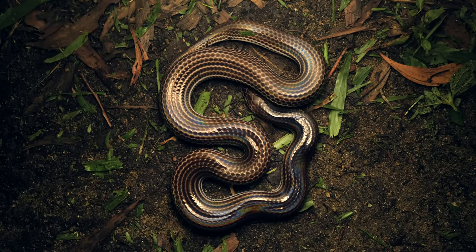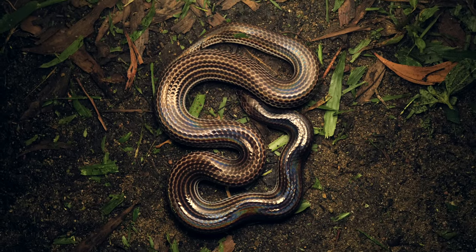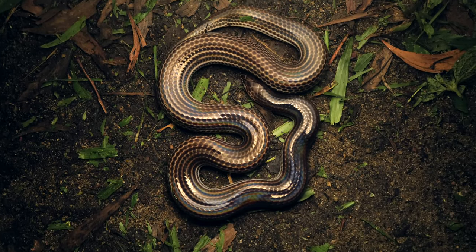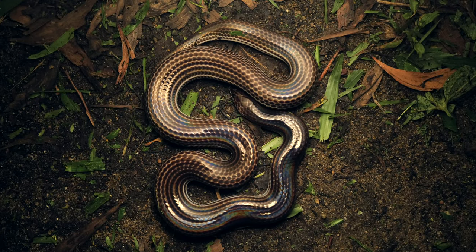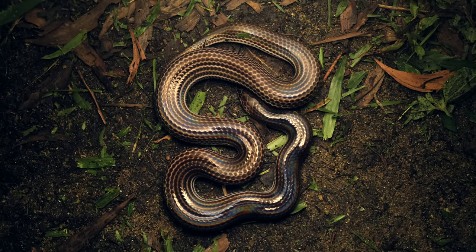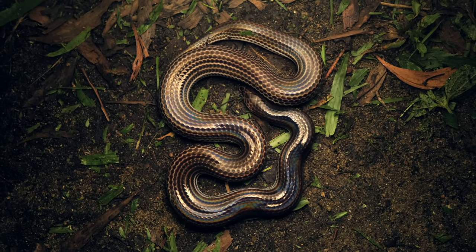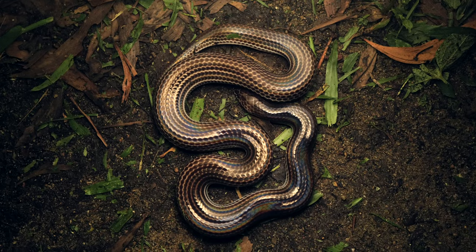We've got our next snake of the night — another sunbeam snake. This one was literally crossing the path and tucked up real quick when I came over with the light. Similar to the last one in size, but you can actually see the iridescence a little bit better on this one. Really nice looking, pristine snake. These guys seem to really be out and about hunting around the edges of the vegetation here.